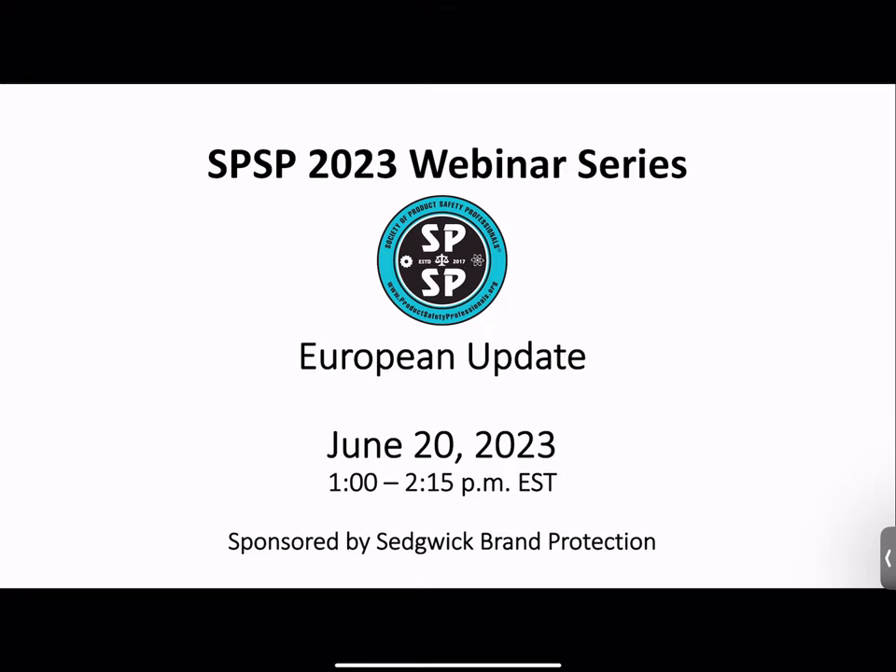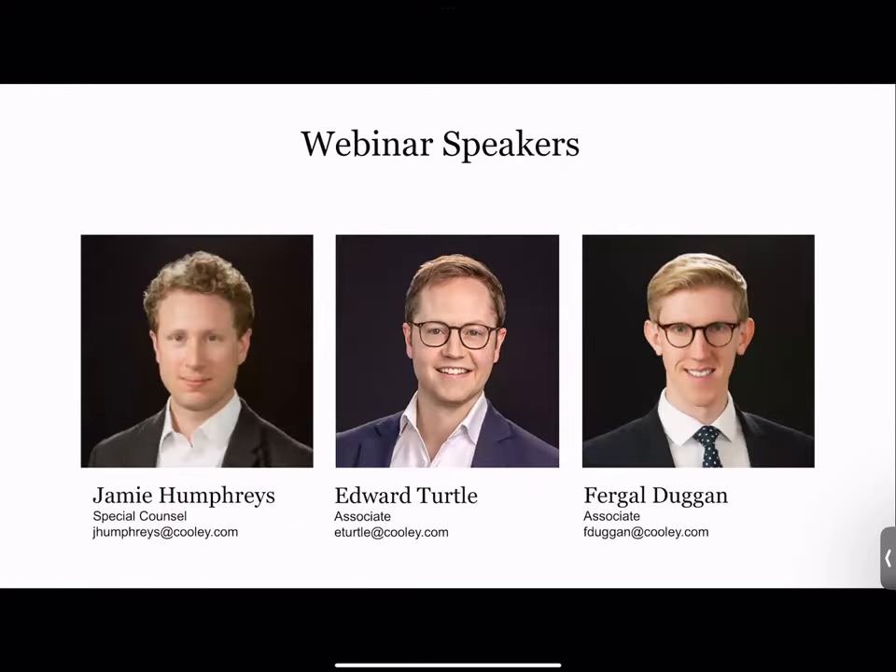With that in mind, I want to turn it over to three terrific speakers: Jamie Humphreys, Ed Turtle, and Bergle Duggan, who are with the Cooley Law Firm. Cooley's product safety group is headed by Rod Freeman, who many of you are familiar with. I think you'll find all three of them are real experts and will be very helpful in describing the important developments in Europe that are about to occur.